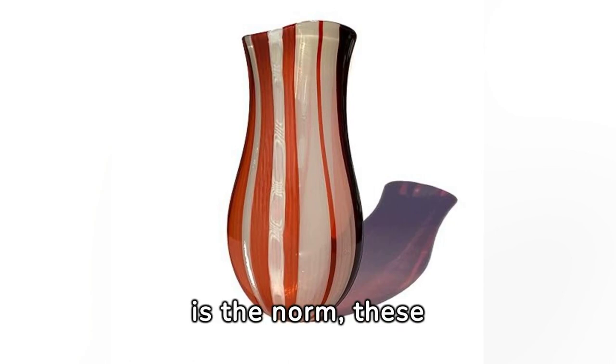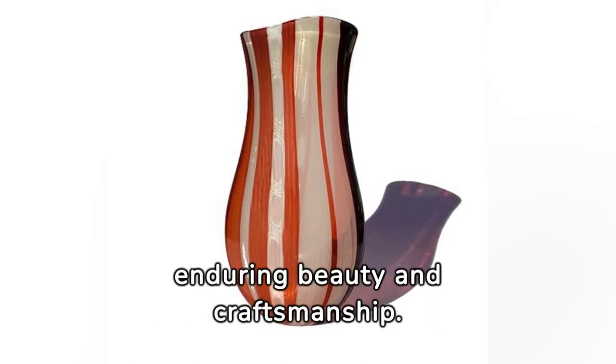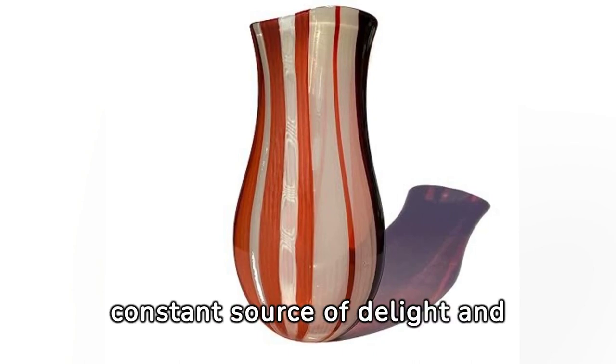In a world where disposable is the norm, these vases underscore the value of enduring beauty and craftsmanship. Every piece is a lifetime investment, promising to enhance your decor for years to come — a constant source of delight and inspiration.